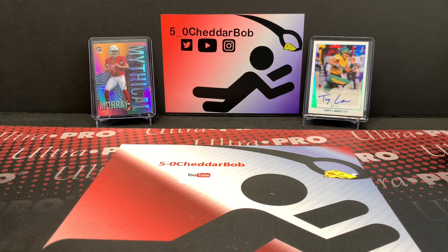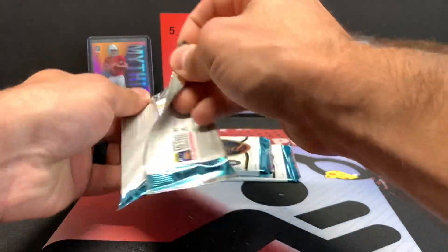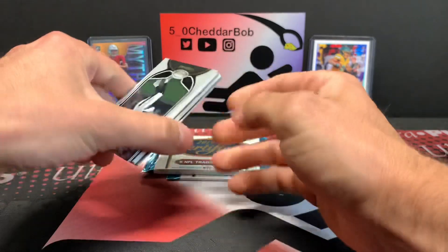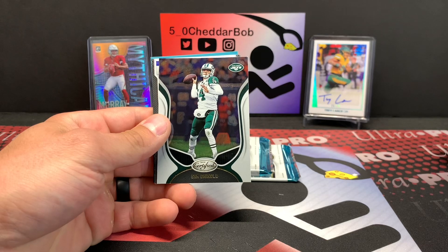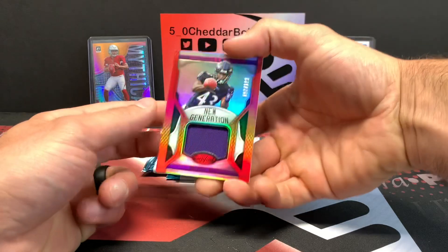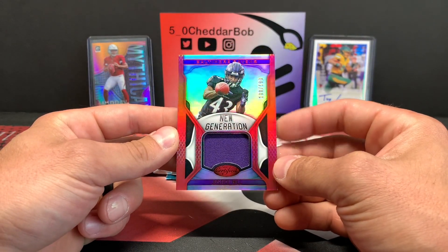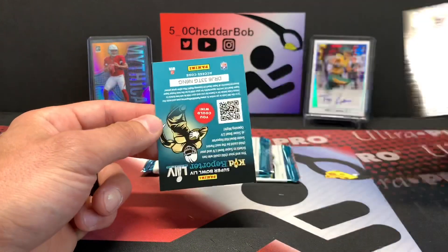Let's do 2019 Certified — got three packs of that. This has been a great pack opening so far. I haven't had the monster hit, but definitely some great hits. Jared Goff, Prescott, Sam Darnold. We have a Justice Hill — I think that's going to be the jersey card. It's numbered out of 199. Very cool, a little red jersey card. Peyton Manning.